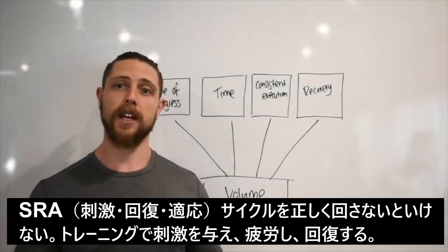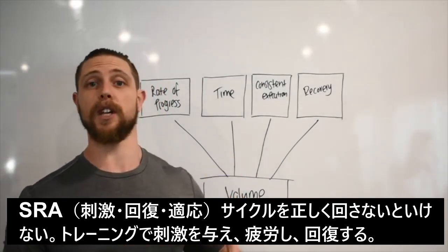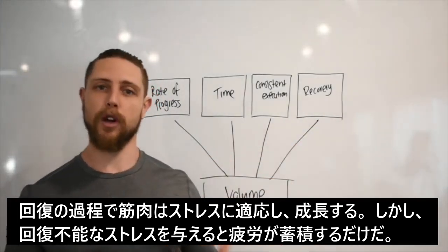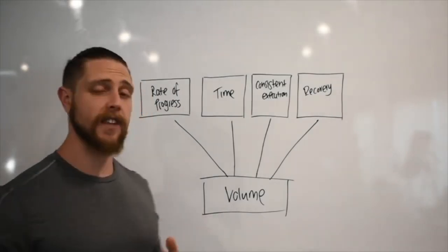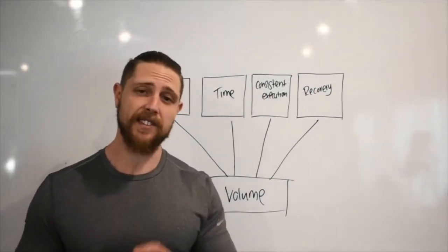The more volume we include in our programs, the more fatigue we accumulate, which means we need to recover before we get adaptation. It's really important to remember our SRA curve — we stimulate through the disruption and tension we place on the body in our training sessions, then we need to recover before we get those positive adaptations. So when we're trying to drive adaptations, recovery is critical, which means addressing all of those factors.